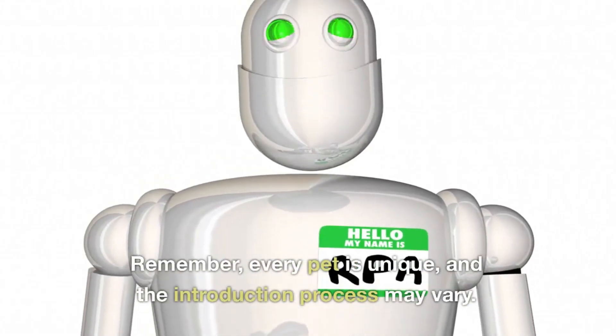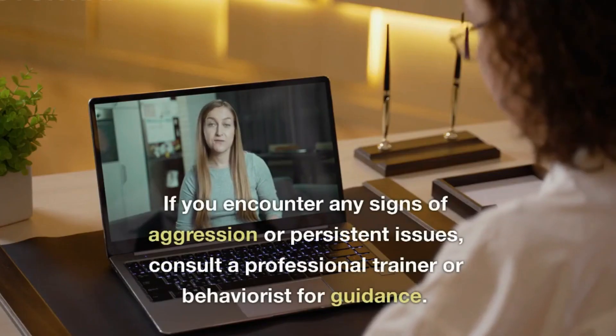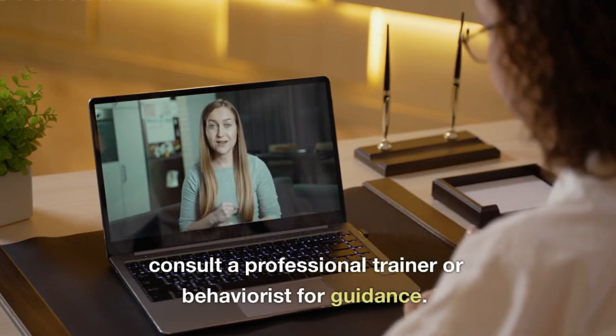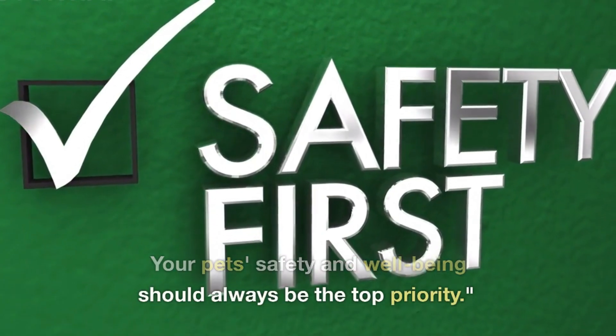Remember, every pet is unique, and the introduction process may vary. If you encounter any signs of aggression or persistent issues, consult a professional trainer or behaviorist for guidance. Your pet's safety and well-being should always be the top priority.